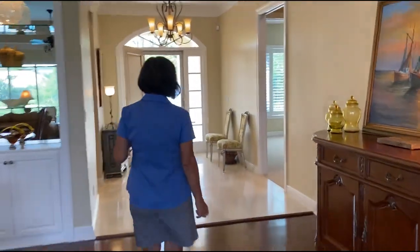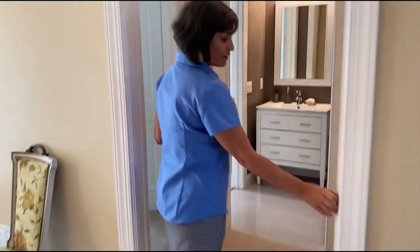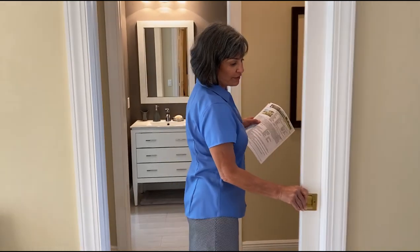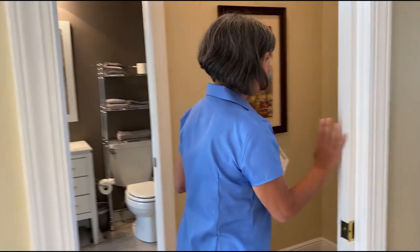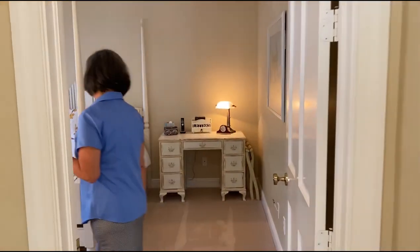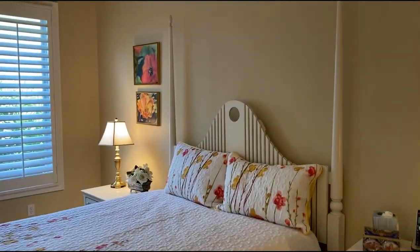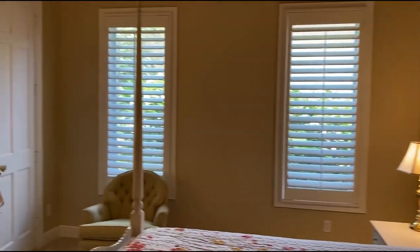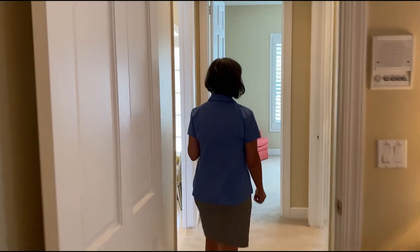Two more bedrooms here with a Jack and Jill style bathroom shared. There's also a sliding door here for privacy, so your guests can have their own private suite while visiting. Nice size bedroom — each bedroom has a full-size walk-in closet, plenty of storage. Plantation shutters throughout — a great feature. The bathroom has been updated.